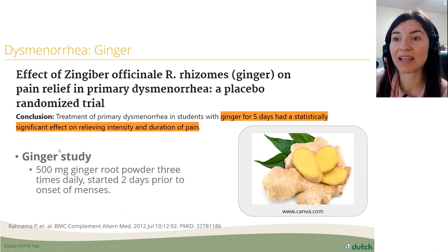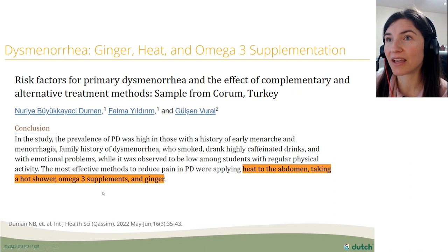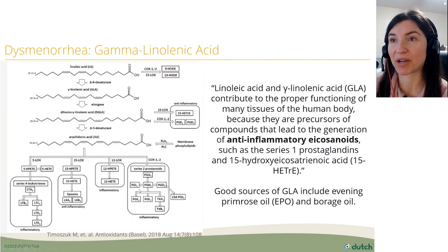A 2012 study found that 500 milligrams of ginger root powder three times daily, started two days prior to onset of menses, had a statistically significant effect on relieving the intensity and duration of pain. A 2022 study showed that applying heat to the abdomen, taking a hot shower, omega-3 supplements such as EPA and DHA fish oils, and ginger all helped primary dysmenorrhea.